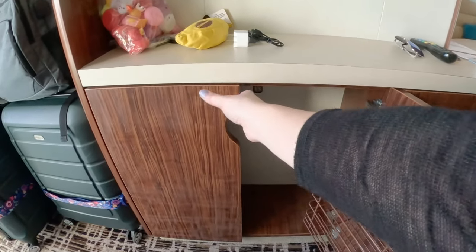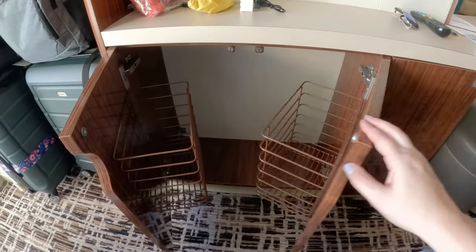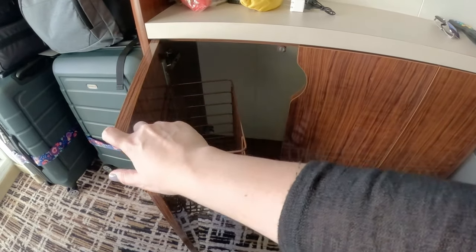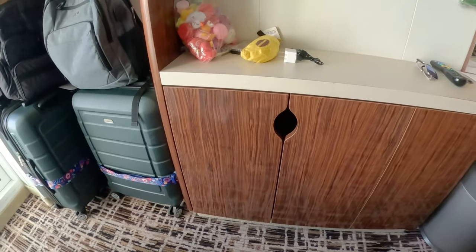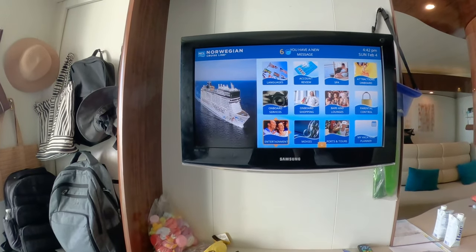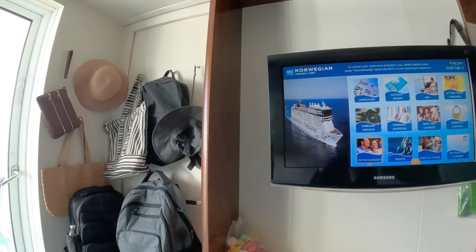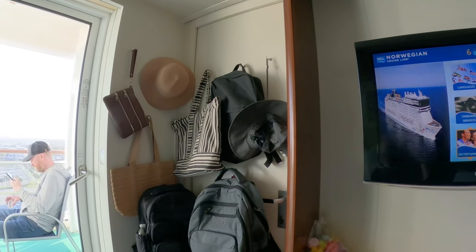There were also two more cabinets with wire storage bins on the doors. Above that was the TV, and we used the corner where the connecting door was as a storage spot for our suitcases, backpacks, and my magnetic hooks for even more hanging storage.